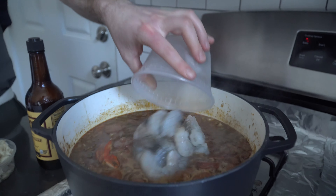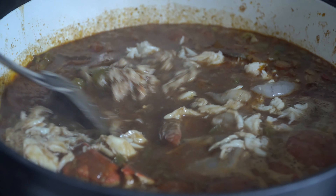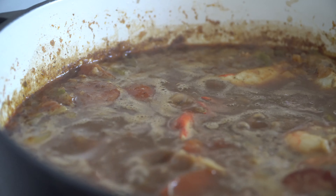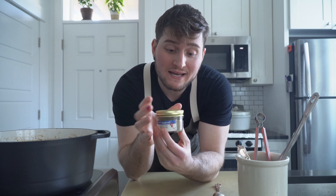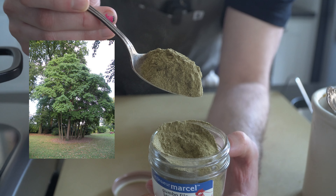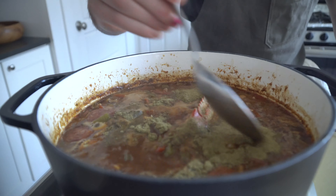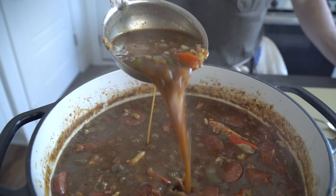After 30 minutes more, drop the shrimp, lump crab meat, and about a tablespoon of Worcestershire sauce. Let that whole thing ride uncovered for five minutes more, then cut the heat. Now we need to add one more important ingredient — gumbo filé powder. It's basically the dried and pulverized leaves of the sassafras tree; this one has a little bit of thyme in it too. It works as a flavoring agent but also as a thickener. Another popular thickener is okra, which is often used when it's in season.